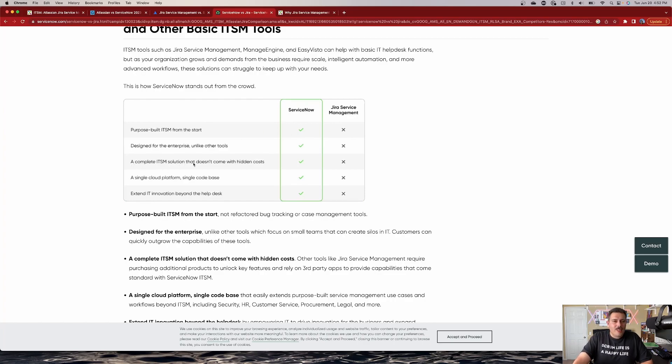ServiceNow claims it's a complete ITSM solution that doesn't come with hidden costs. One of the gotchas of Jira Service Management is that like all other Atlassian tools, there is a marketplace and you can intentionally and cognitively buy plugins — so there's not a hidden cost, it's an extra cost. So I'm not going to honor that one. They also say it's a single cloud platform with a single code base — I don't understand this either, since Jira Service Management is its own product with its own single code base as well.